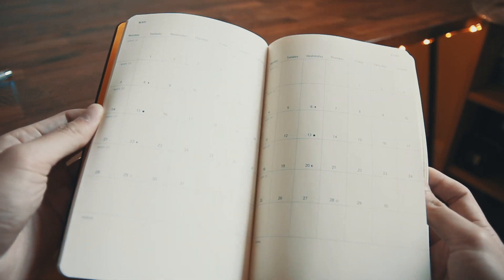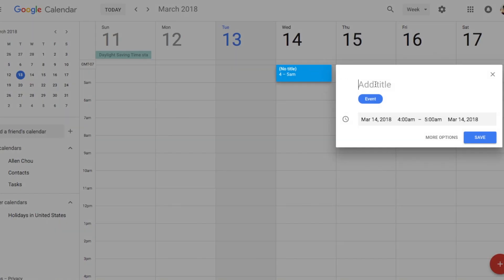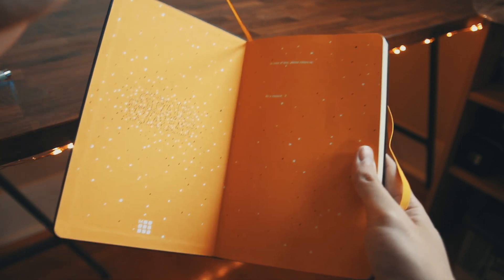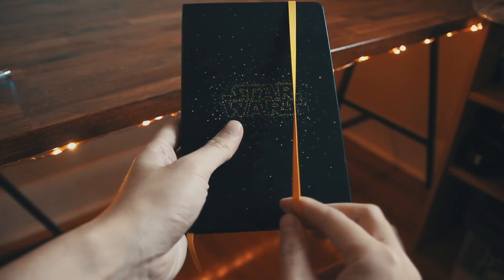With that said, when it comes to planning, I still prefer using the Google Calendar app because I don't always have my notebook with me and my phone sends me notifications to remind me whenever an event is coming up. The Moleskine also has a matching ribbon bookmark and elastic closure. If you're looking for a simple notebook for planning or just jotting down ideas, I definitely recommend this one.